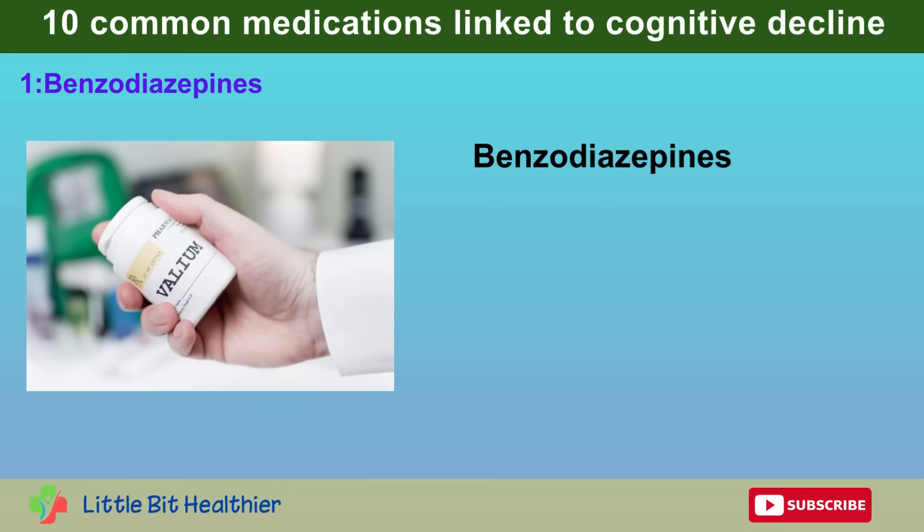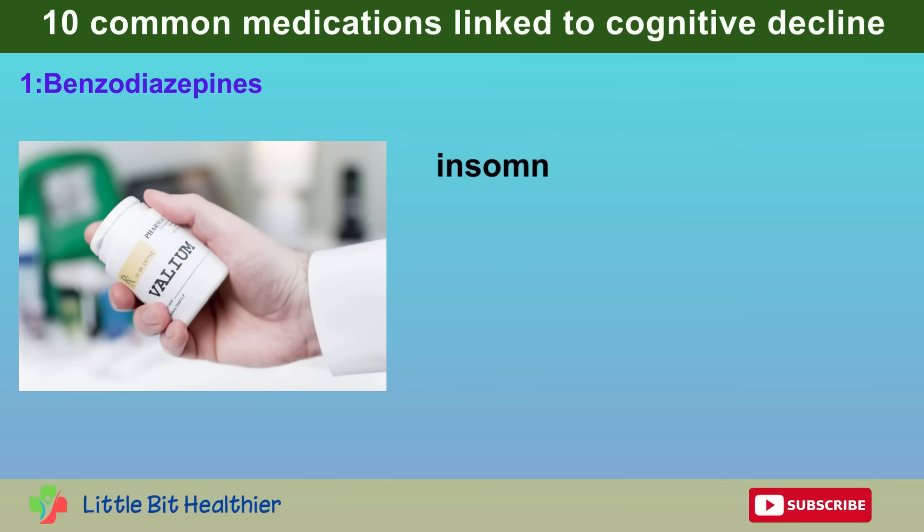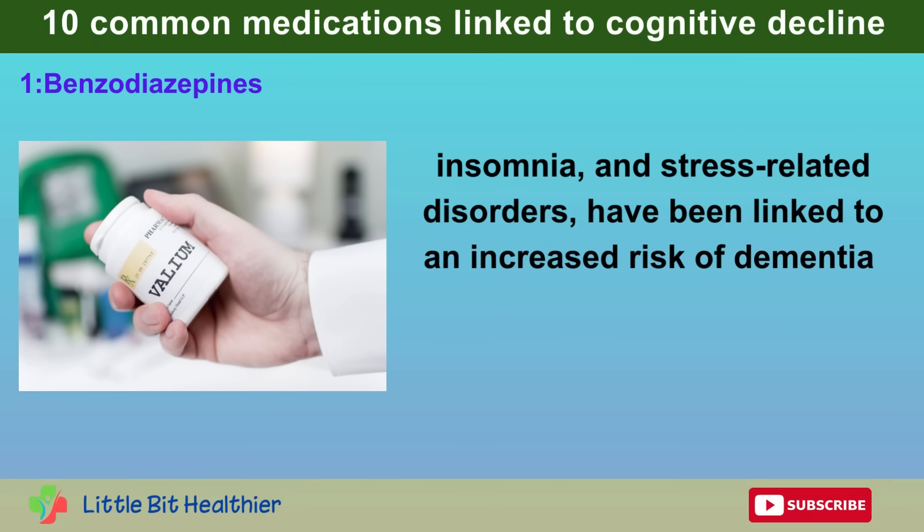Medication number 1: Benzodiazepines. Benzodiazepines such as Xanax and Valium, commonly prescribed for anxiety, insomnia, and stress-related disorders, have been linked to an increased risk of dementia.